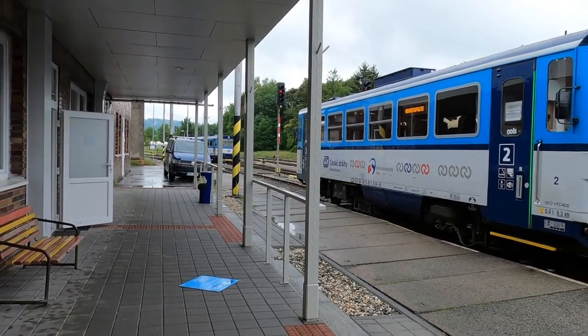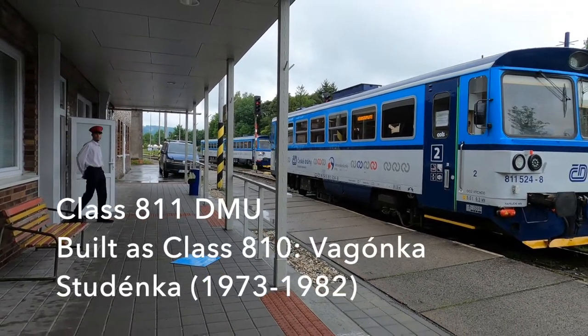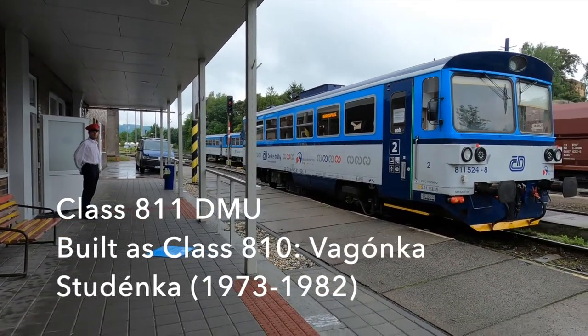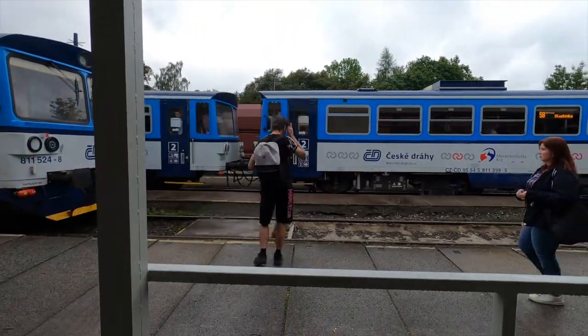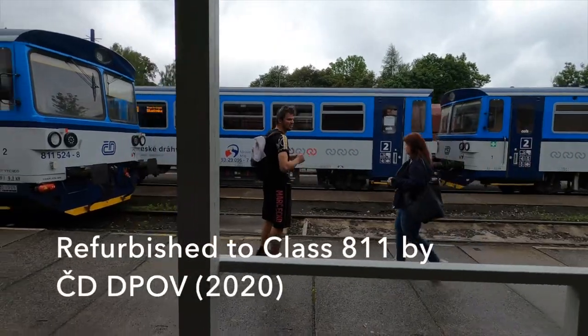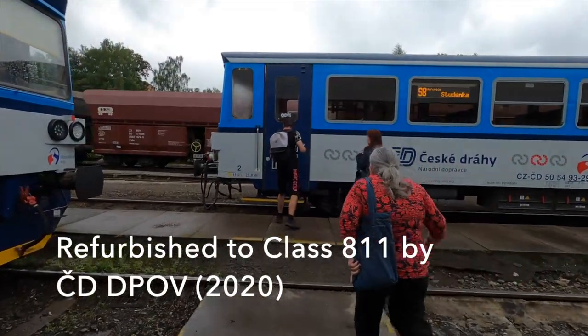Here's our class 811 DMU with a power car and a trailer forming a two-car unit. They were built as class 810 by Vagonka Studenka between 1973 and 1982, and as we'll see they've been extensively refurbished to class 811 by České Dráhy's own workshops, DPOV.